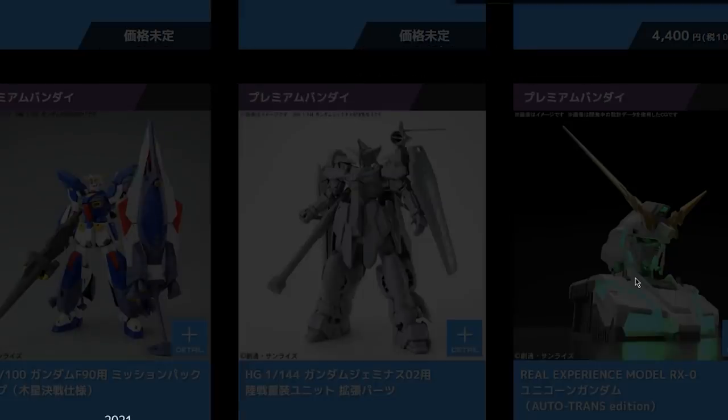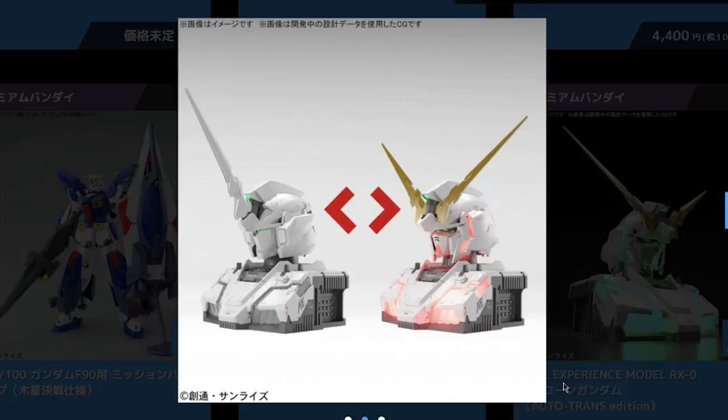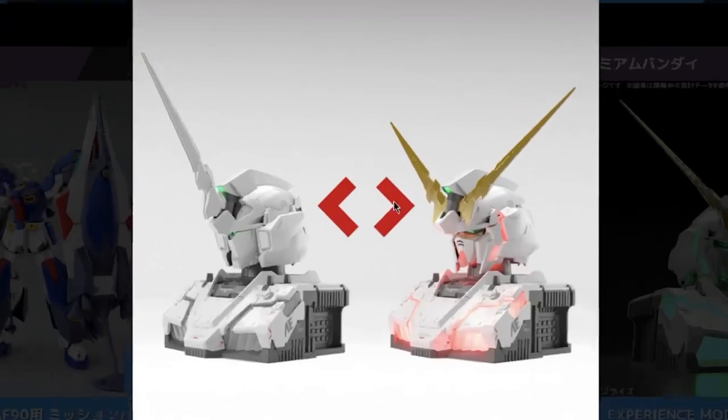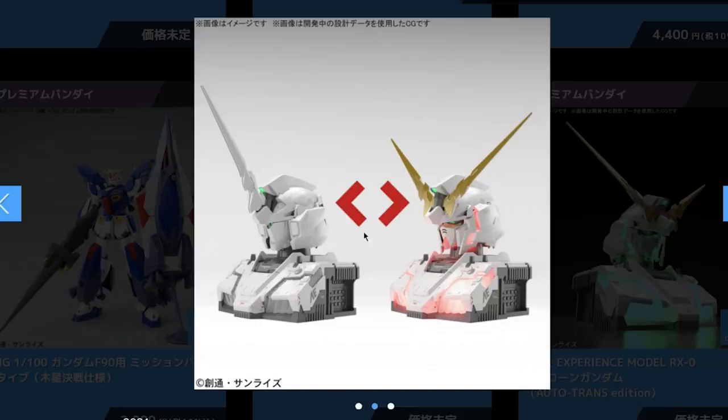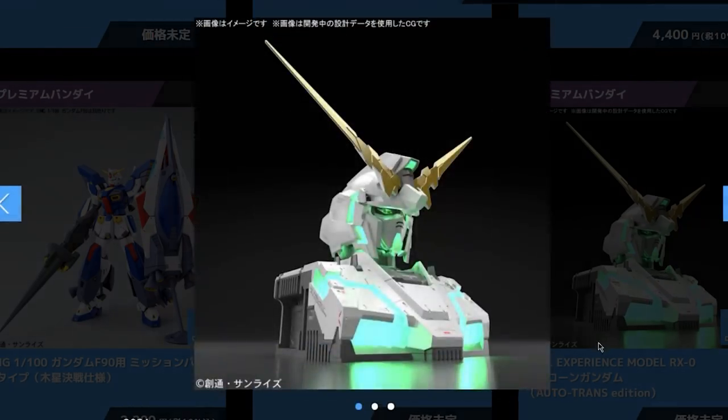The last couple of things are quite interesting — not necessarily graded Gunpla per se, but still plastic models. This right here is the Real Experience Model, or RX-0 Unicorn Gundam. As far as I can see, this is a fully automatic transforming bust of the Unicorn Gundam — it transforms from Unicorn mode to Destroy mode, and the lights can change color. It's 39.6 centimeters tall to the top of its V-fin, and sadly this is Premium Bandai only, which makes me very sad. This should be a full release. It's also got some sound effects according to the blurb.